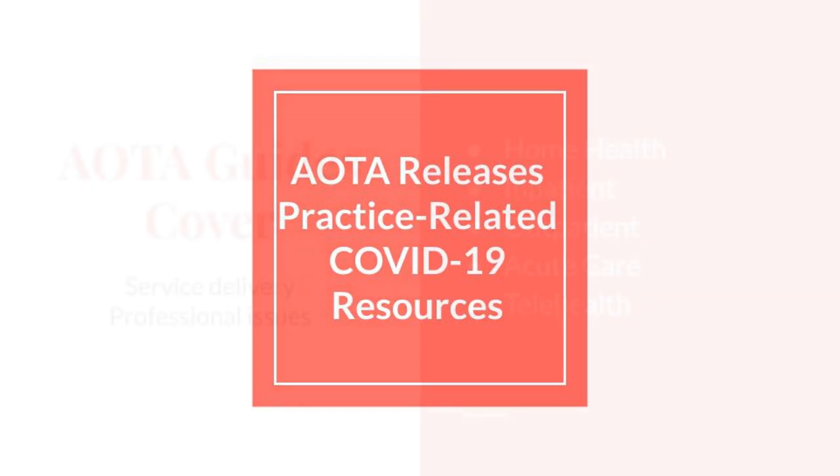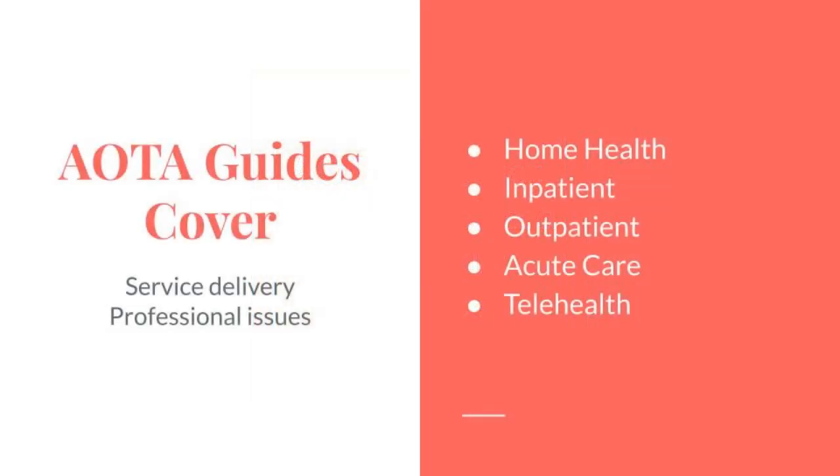I want to note that I found these while engaging in the AOTA's CommunOT. If you haven't set up your account yet, or you haven't engaged in this forum fully, I strongly encourage you to check it out. The purpose of this video is to support the great work the AOTA is doing in keeping its members and public informed.